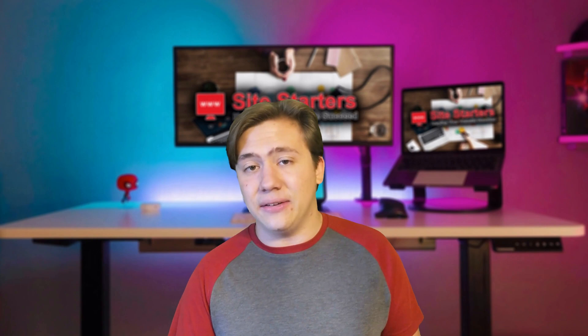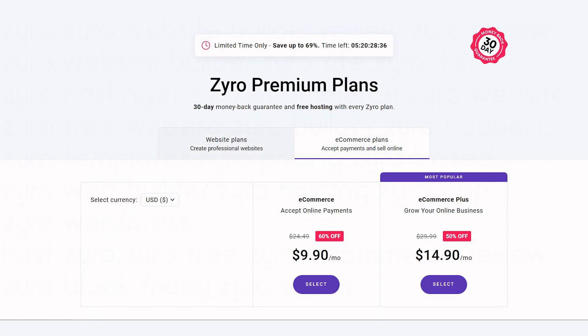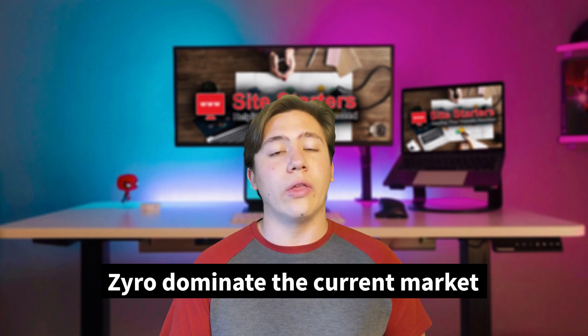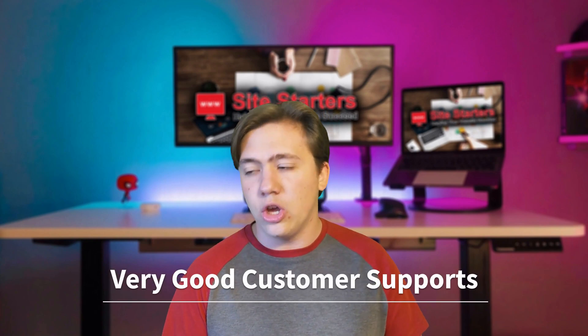Zyro's prices start at around three dollars a month and go up to around ten dollars a month depending on the plan. These prices are extremely cheap compared to more expensive website builders, which are often dated and lacking features. Zyro dominates the current market on price, and as mentioned, their customer support is very good — fast, easy to use, and helpful.